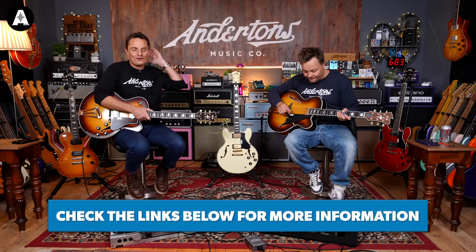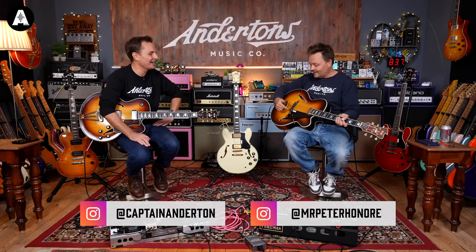That's a low fade-out, that one, isn't it? Yeah, that's like on your favourite song. Anyway. Welcome back to Anderson's TV.